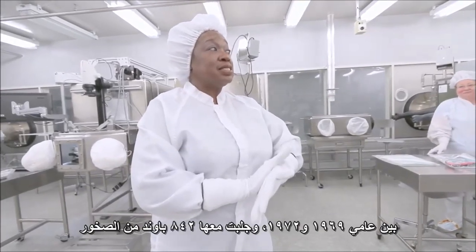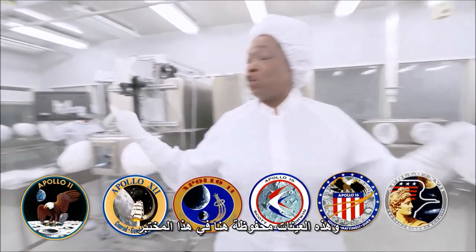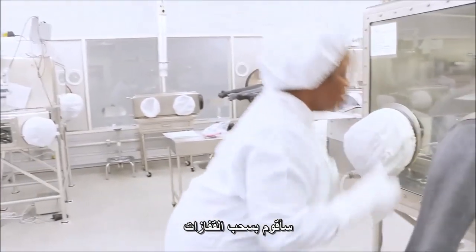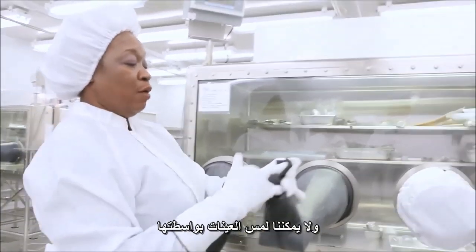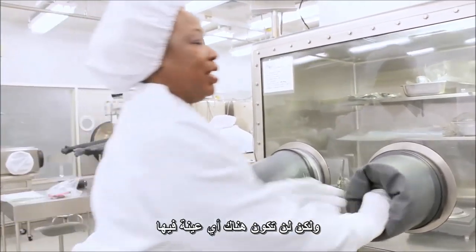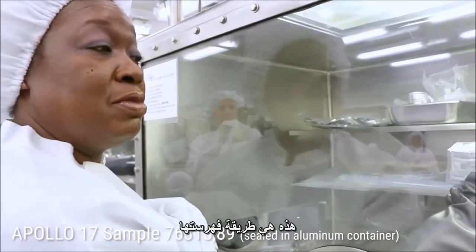There were six missions that went to the moon from 1969 to 1972, bringing back 842 pounds — which is 382 kilograms — of lunar material. Those were Apollo 11, 12, 14, 15, 16, and 17. Those samples are curated here in this laboratory in these nitrogen-filled cabinets using a very pure type of nitrogen gas. This is Apollo 17. The sample number is 76315 comma 89, meaning this sample has been broken into at least 89 pieces — that's how they're indexed and packaged for storage.